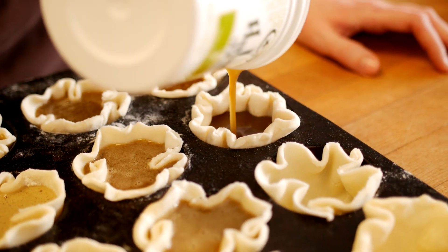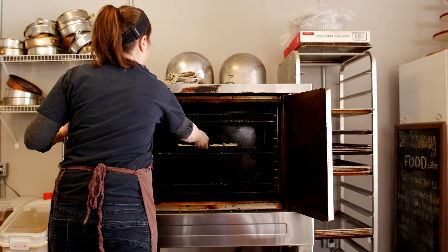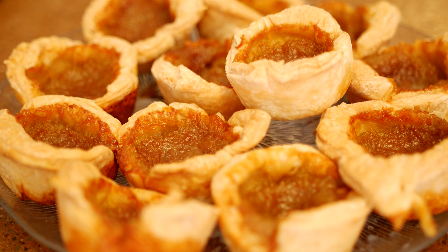We don't typically put raisins or nuts in it. We can always pre-order them that way if you prefer, but we're kind of purists here at Black Honey.